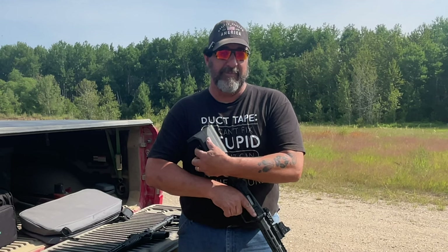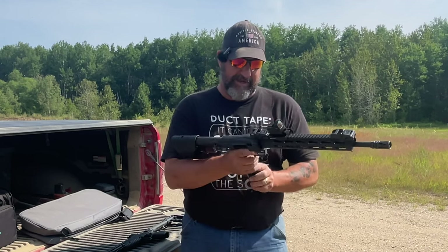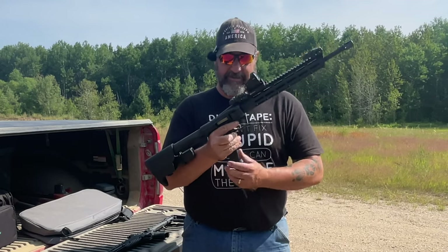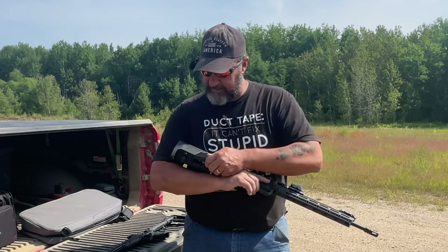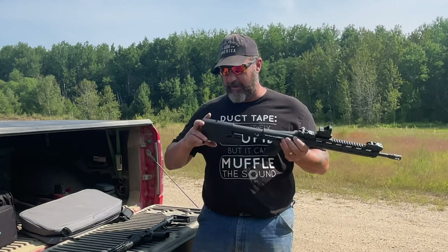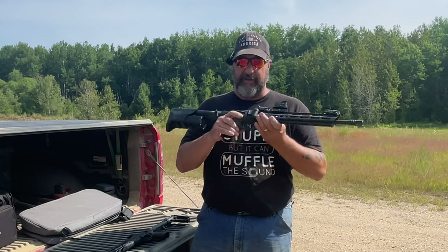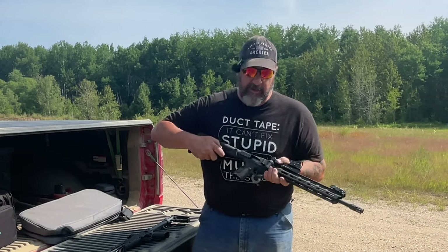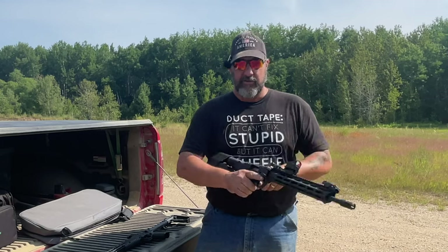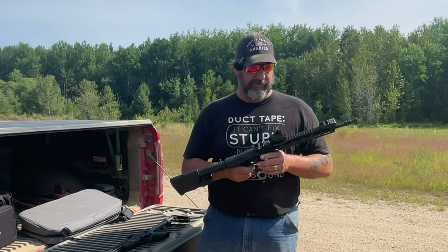It would take a fair bit of practice to get those magazine releases fast. I really wish the retention system was a friction fit rather than those buttons — if I could just pull the mag out, slap it in, and charge the rifle, it would be a much faster reload. A friction fit system would be much better.